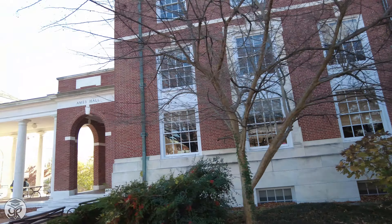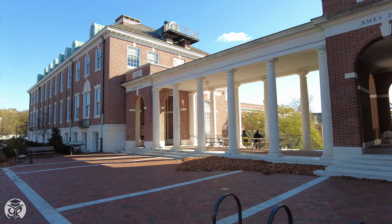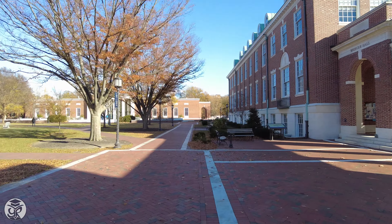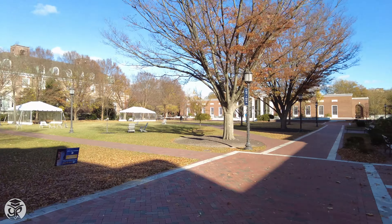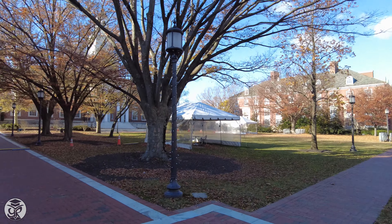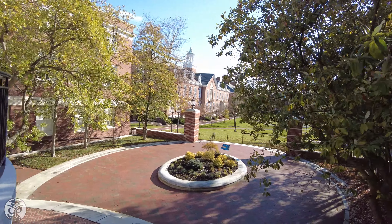Gilman sits next to Ames Hall of the Whiting School of Engineering, symmetrically opposed to Crager Hall across the terrace, and just a short walk from Eisenhower Library and the other buildings on the quad. Head south down the steps and you'll find yourself on Wyman Quad.